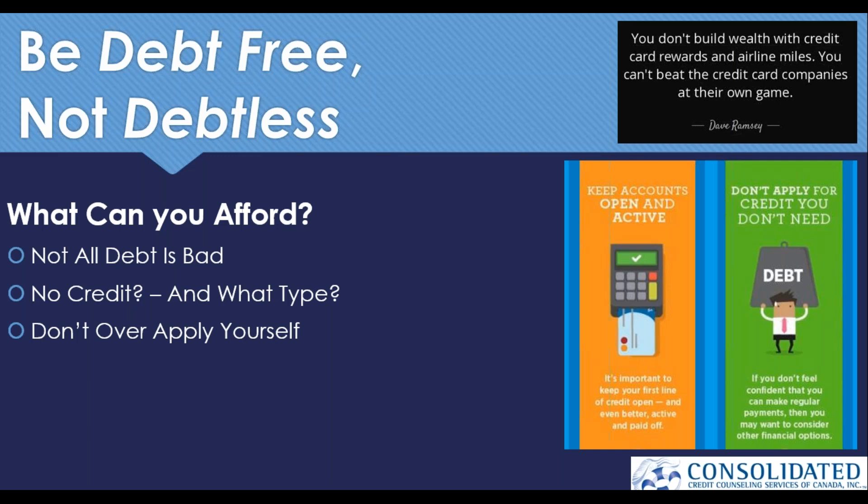Just because you need a credit card to build a credit score doesn't mean you should accept every credit card offer thrown your way. It's important to understand how having a mix of credit types can work in your favor. Revolving and installment credit are two of the more common types, called trade lines on your credit report, and having a good mix can help you build your score faster. Revolving credit includes things like credit cards with a revolving balance and limit, while installment credit — like car loans or student loans — is paid in installments.